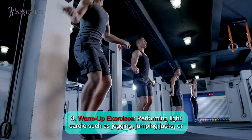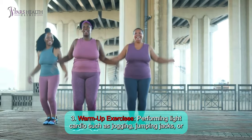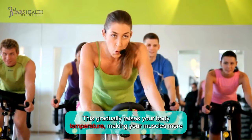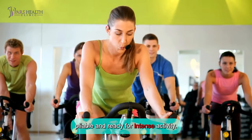Number 3: Warm-up exercises. Performing light cardio, such as jogging, jumping jacks, or cycling, to increase your heart rate and prepare your muscles. This gradually raises your body temperature, making your muscles more pliable and ready for intense activity.